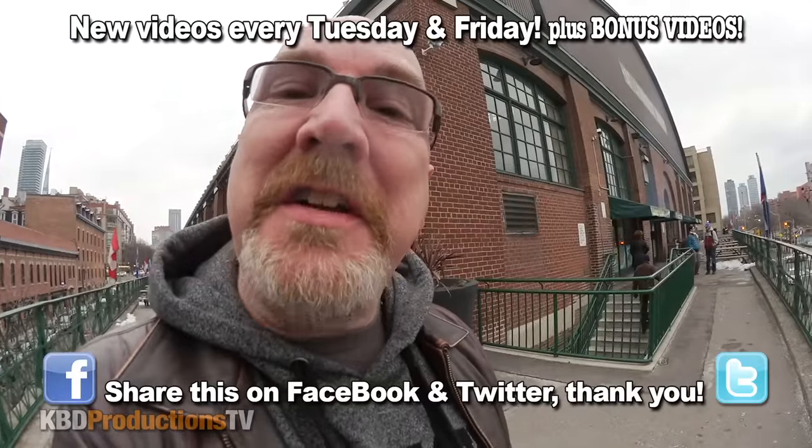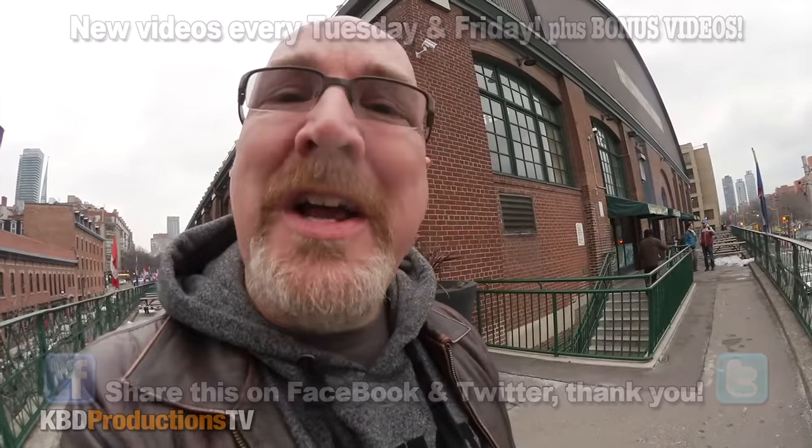Hey YouTubers, it's Ken from KBDProductionsTV. Welcome back to another Kendomic food review just for you. I am downtown Toronto at the St. Lawrence Market to try Buster's Sea Cove Mahi Mahi sandwich. Let's go get one.